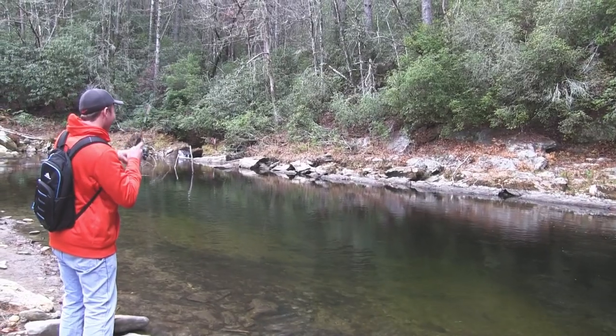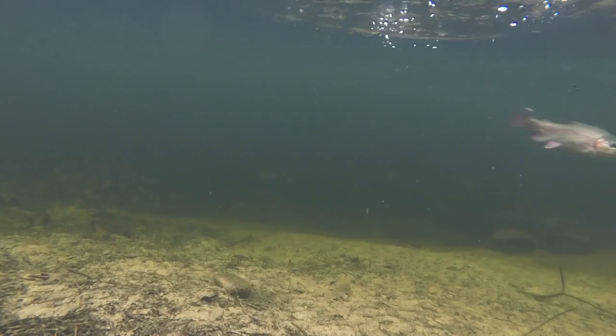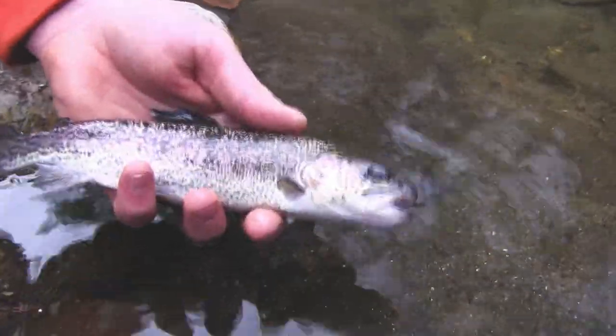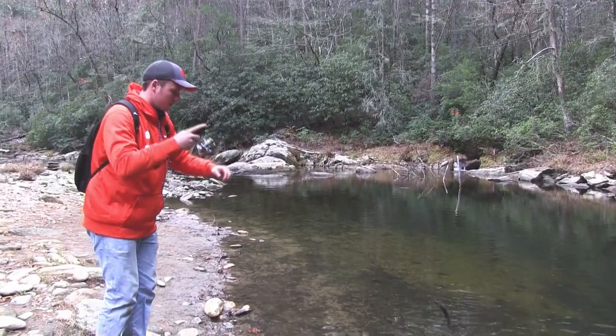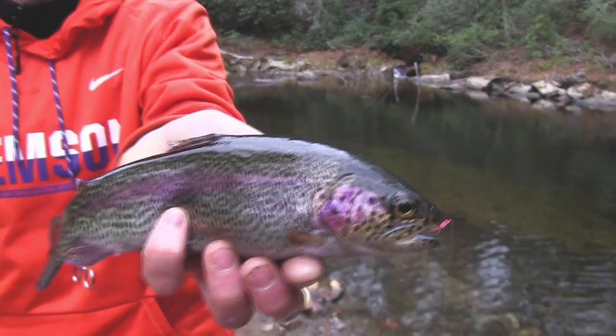We're standing on the South Carolina side — that's the Georgia side. This is the Chattooga River. We're gonna show you how to catch trout in a short amount of time. There he is! First catch — little rainbow. Pretty colors on this guy. We're just getting started here.